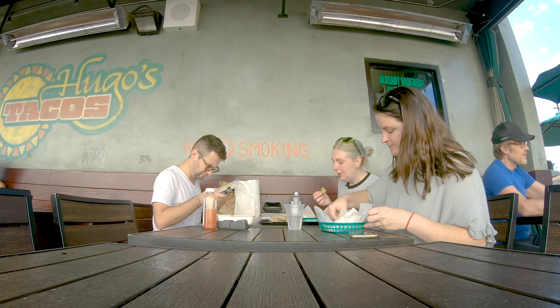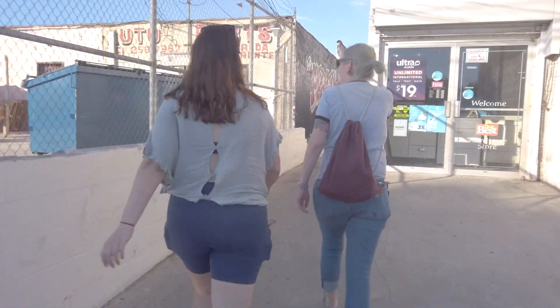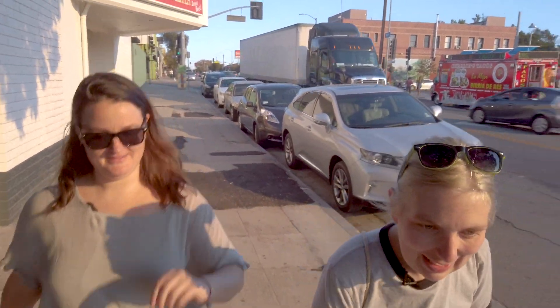Next we're going to Hinterhof which is an all-vegan German restaurant and beer garden, which I didn't even know those existed, and on Saturdays they have an early happy hour from 3 to 5. I love Germany, I've been to Germany many times, I have many German friends, I would like to move to Germany. I love German food, so I'm excited to have some German vegan food which I haven't had since the last time I was in Germany, a few years ago.